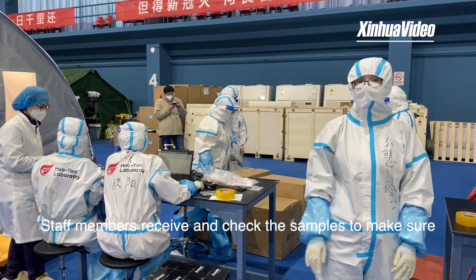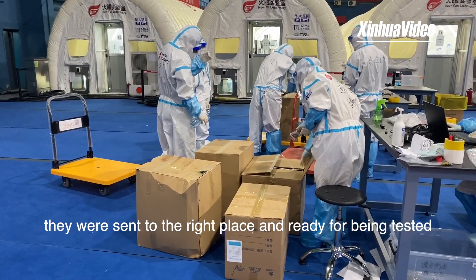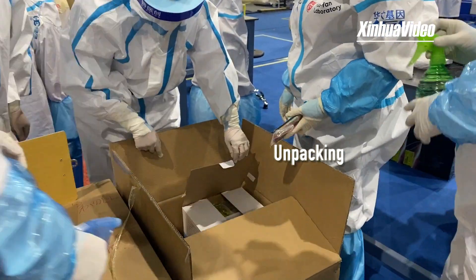Step one: staff members receive and check the samples to make sure they were sent to the right place and are ready for being tested.